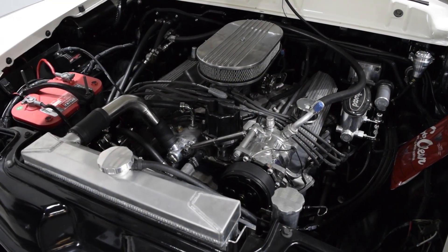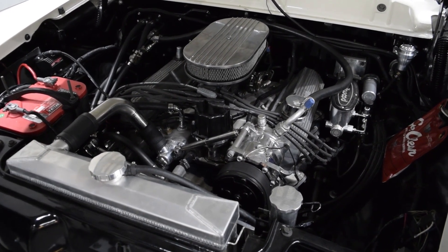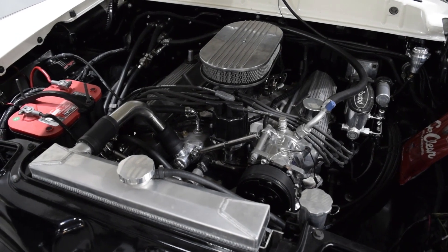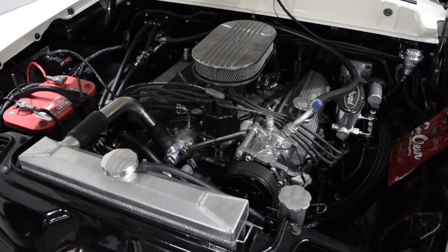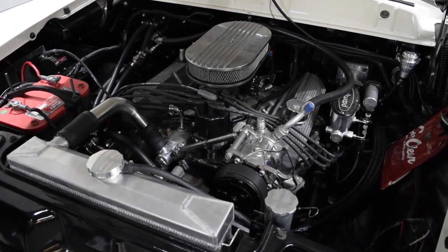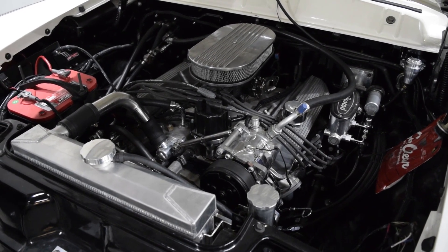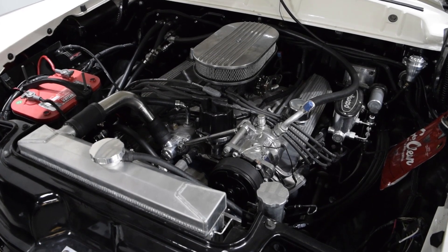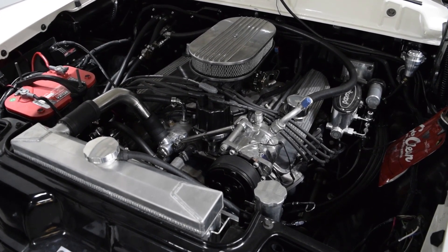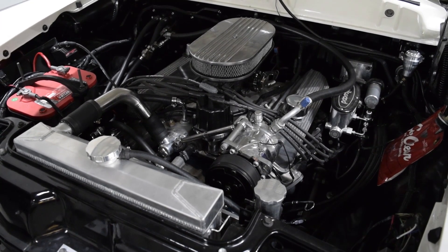Finally, we have this 390 FE engine with Holley's Stealth system on it. This car is in here for some tuning services. We know that the environment inside the vehicle is a lot different than the environment in the dyno room, so the fact that we install these engines, we build these cars — we have the experience and knowledge of what it takes to really get these EFI systems working great for you in your hot rod.